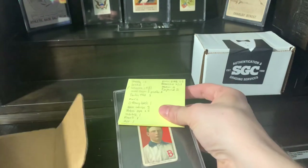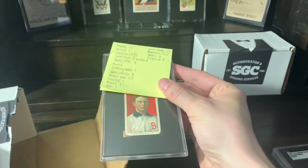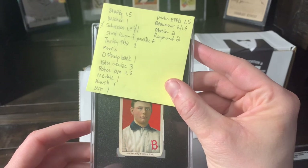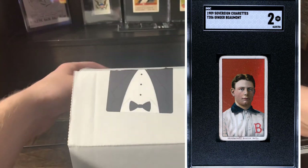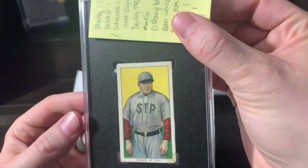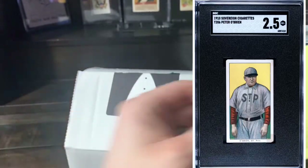Ginger Beaumont — I said a two, maybe a one and a half. I think it should get a two, and it got a two. Next up, Peter O'Brien. I said a two just because of the stain down there in the corner — it got a two and a half. I'll take it. That's for the collection, of course.